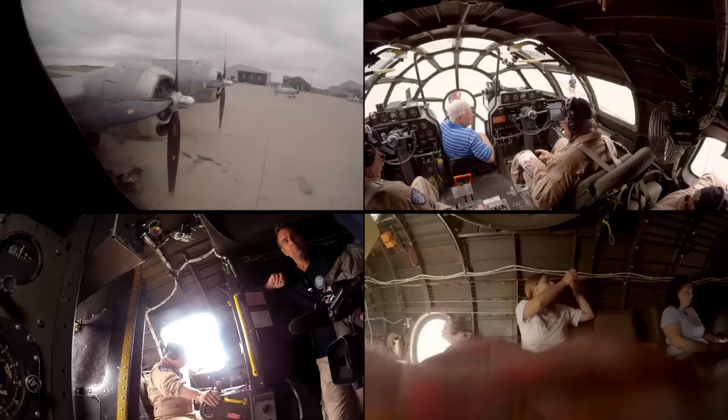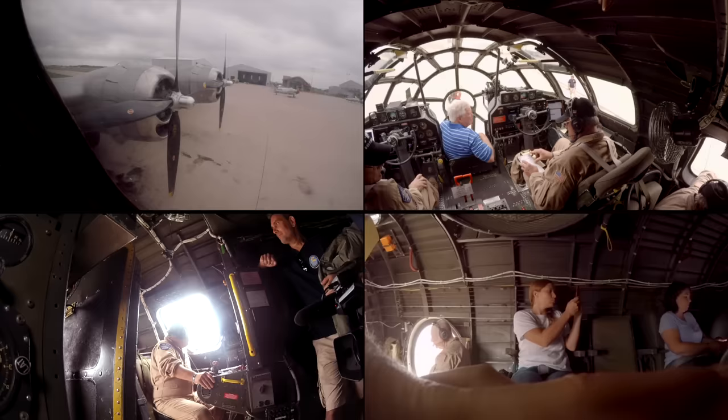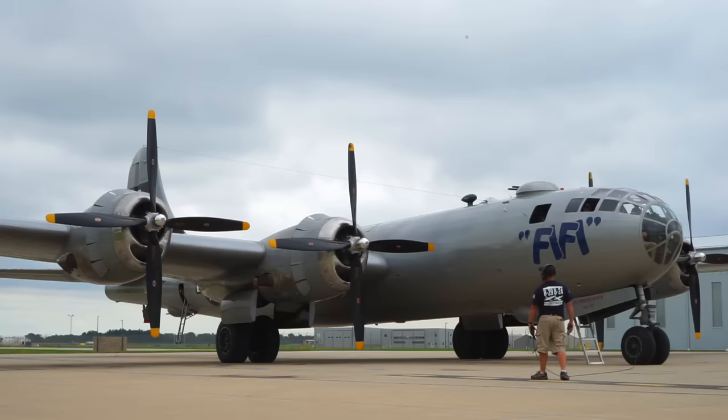Starting engines checklist. Rotating beacon — on. Fire guard — posted. Alright, you're on ground. Okay, I'm going to go ahead, pre-oil and motor four. Three, two, one — clear, clear on four. Pre-oil on.